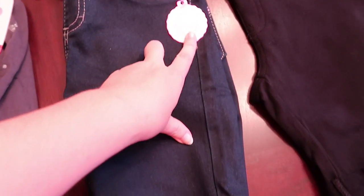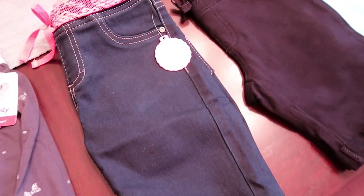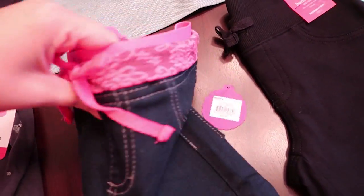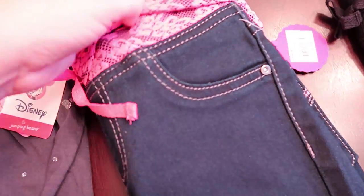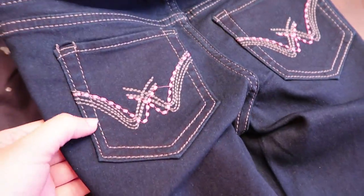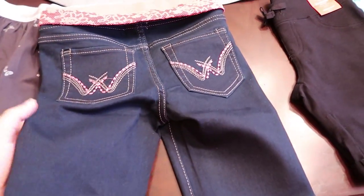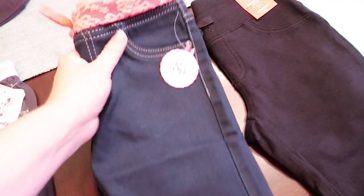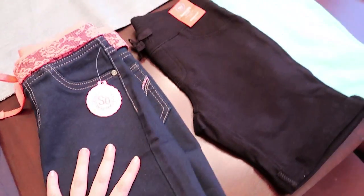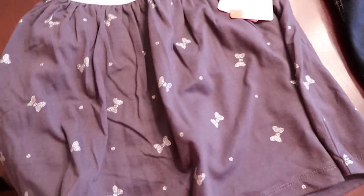Next are these Bermuda jean shorts, also by the SO brand. Look at this — they've got a stretchy waistband with a little lace accent at the top, and nice detailing on the back. My almost seven-year-old thought these were super cool. They're soft, not a stiff jean, and a good length — perfect for school and play.